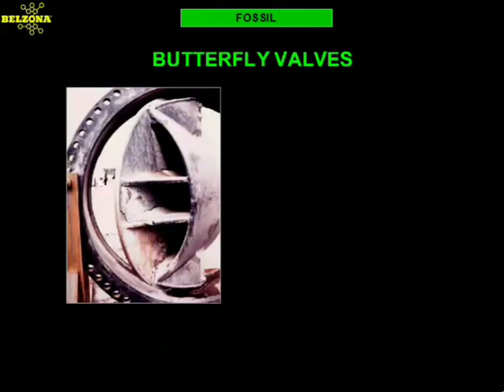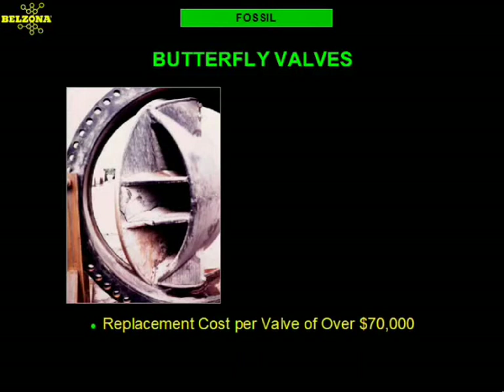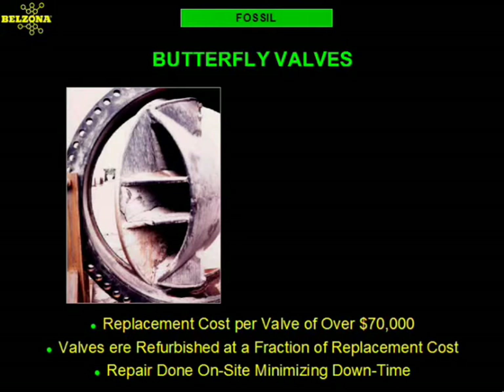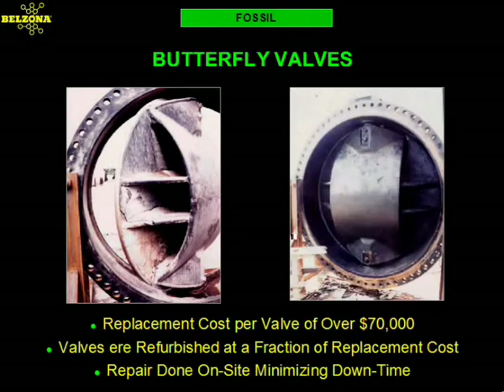This 72-inch Pratt valve in an Indonesian power plant suffered from microbiological induced corrosion. This condition led to the delamination of the existing rubber liner and the subsequent damage of the valve. With replacement costs over $70,000, the utility was looking for a more economical solution. Belzona stepped in and provided a complete repair package that saved the utility thousands of dollars from replacement costs as well as downtime losses due to delivery delays.